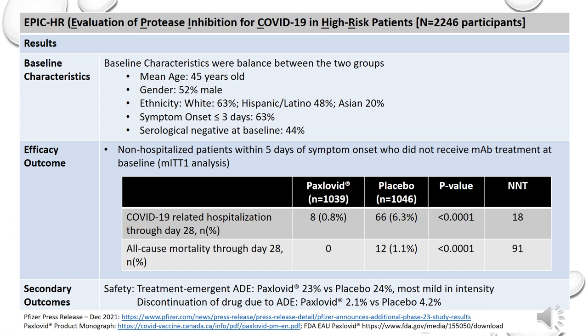What we can gather from the results so far is the baseline characteristics were balanced between the two groups. Mean age was 45 years old, 52% male, 63% Caucasian, and 63% had symptom onset less than or equal to three days. One interesting point to note was one of the criteria for inclusion was no prior COVID-19 infection. However, 56% of the patients actually had a positive serologic result at baseline. It would be interesting to see the results of this subgroup to determine the magnitude of Paxlovid on hospitalization rate in patients with prior COVID-19 infection or those who have received the COVID-19 vaccine.